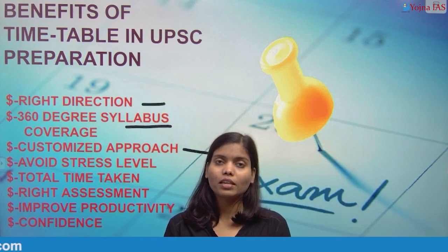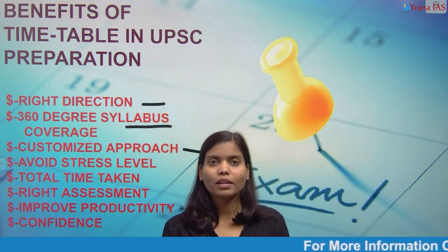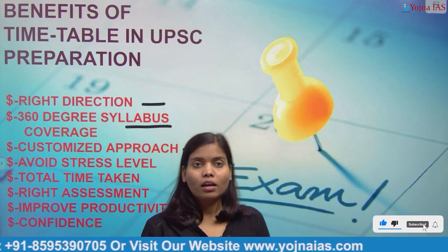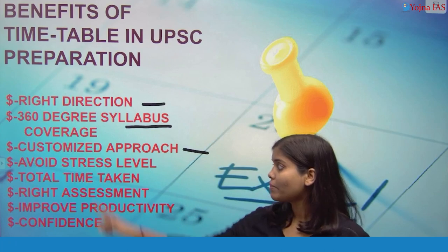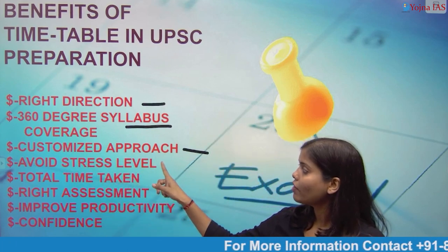If any subject is weak, you focus more time on it. If any subject is already good, you give it less time during revision. This is what a customized approach means. The next benefit is that it helps you avoid stress.